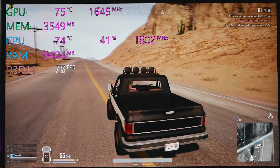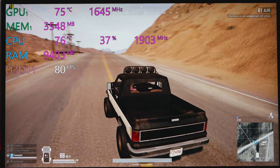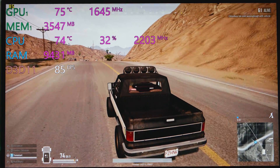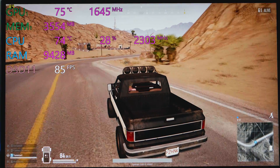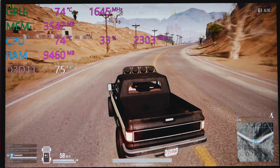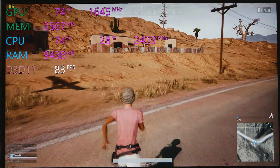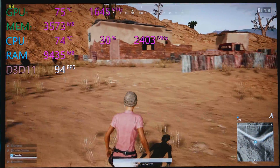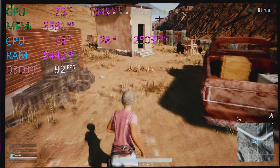On GTA 5 it throttled more because it was using more of the CPU. You can see it is now throttling, but look at the frames — 90 frames per second while throttling. It just doesn't compute — I'm throttling and getting 90fps, actually more than when it was running at full speed.